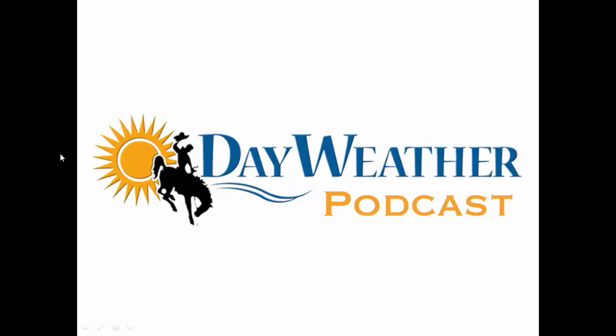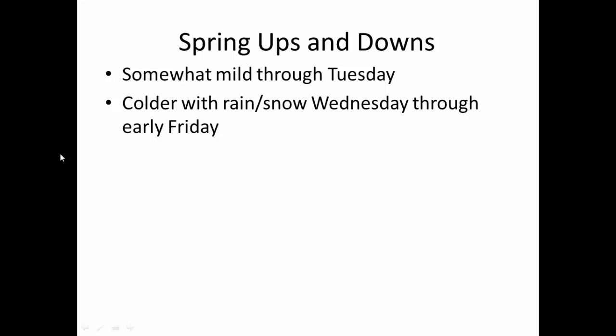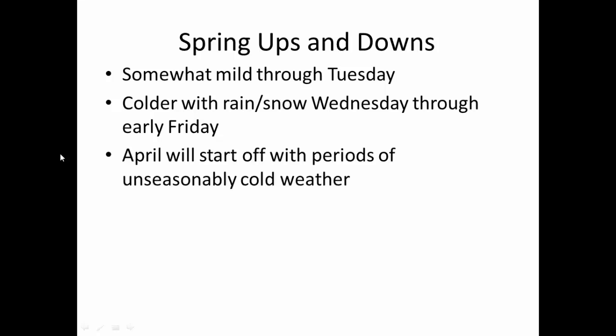Generally speaking, we're going to have some nice weather here to start the week. Today and tomorrow won't be that bad, considering 50s and 60s in many areas. There'll be a few showers around, but we're going to have some spring ups and downs. Somewhat mild weather through Tuesday, but colder weather with rain and snow is going to move into our neck of the woods Wednesday through early Friday. April is going to start off with bouts of unseasonably cold weather.